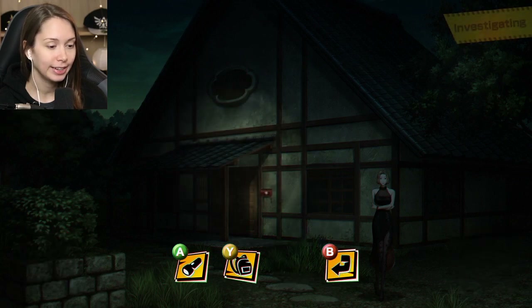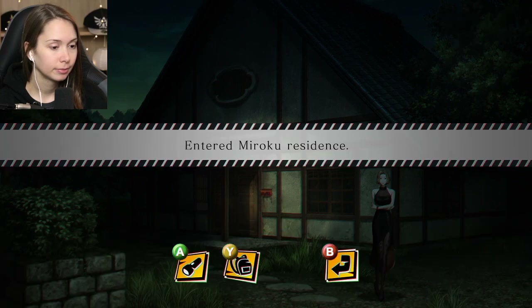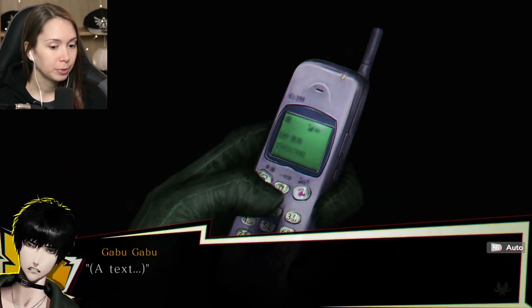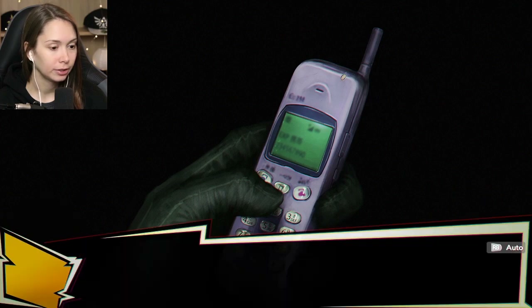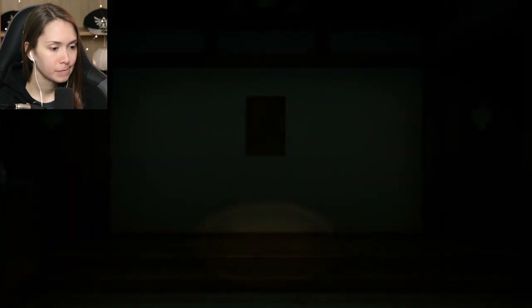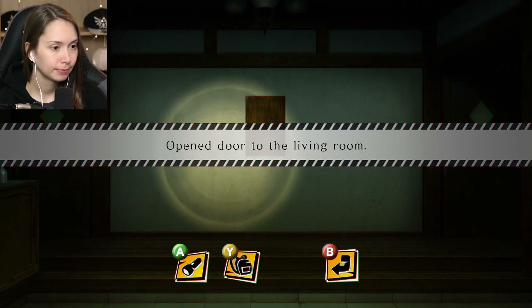A D-man text: 'Repeatedly hurry the movement of the monster that moves without rest.' The clock? Maybe the clock. Look at that later - investigation takes priority. So we need to check the ceiling for something? Another phone call, and there's something on the table now.